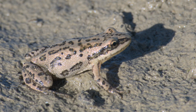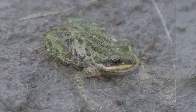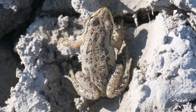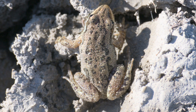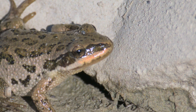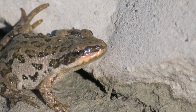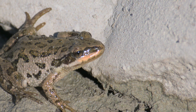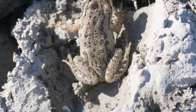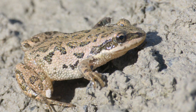Adult Boreal chorus frog individuals range from tan to olive green to dark brown colored, with three stripes going down their back that are often split into blotches. They also have a whiter stripe along the upper lip and a dark brown stripe running through the eye and partway down the side. The hind legs also have dark spots or blotches, and the belly is white or cream colored.